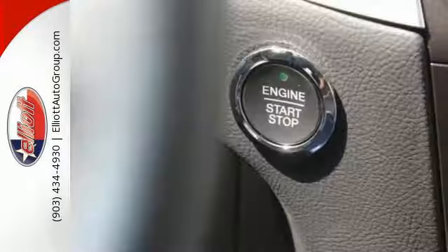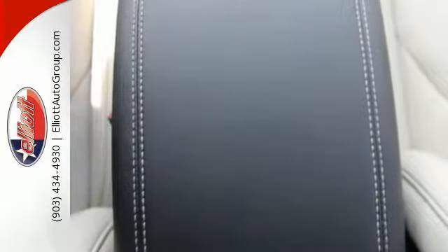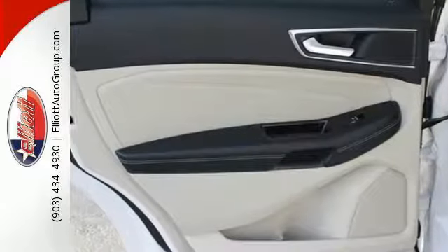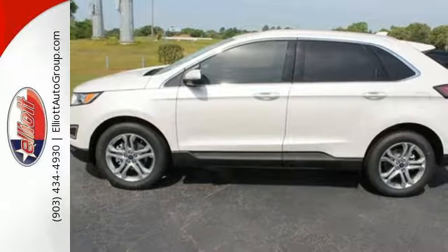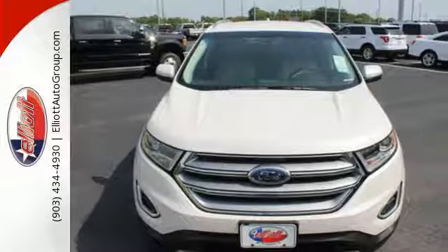Just hop in and go, and control your technology without taking your eyes off the road through Sync. Advanced track with roll stability control keeps the ride on track, while the personal safety and safety canopy systems keep you confident in an unpredictable world. It's spacious, innovative, and just plain fun. Stop by and take this crossover for a test drive today.